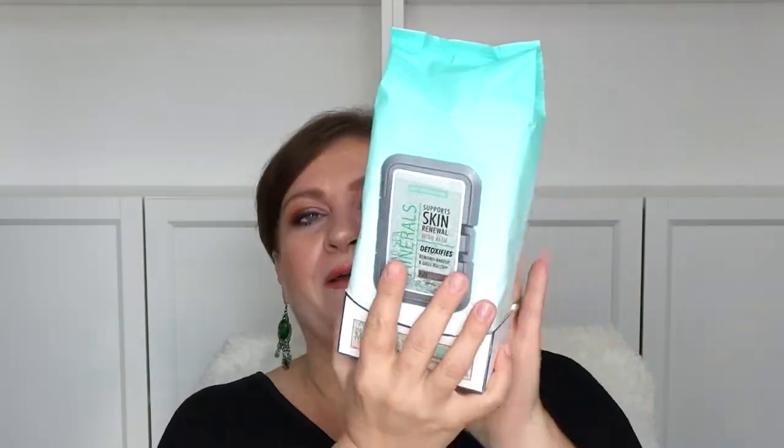It's made by Body Prescription. It supports skin renewal with aloe vera — detoxifies, removes makeup and daily buildup — and it has Dead Sea Minerals. I'm a huge fan of anything Dead Sea. I actually went to Israel and swam in the Dead Sea! I'll try them out and let you know.